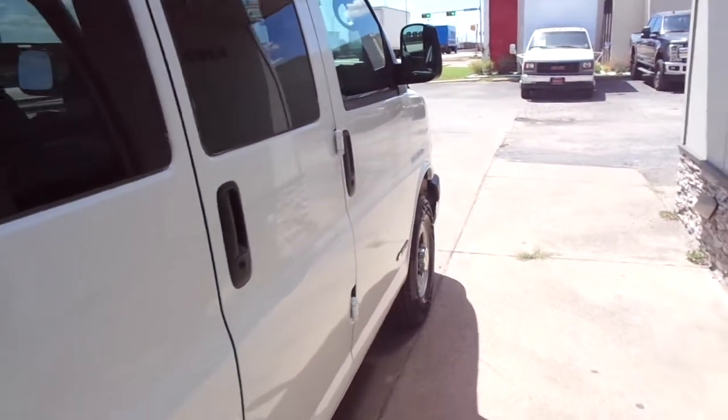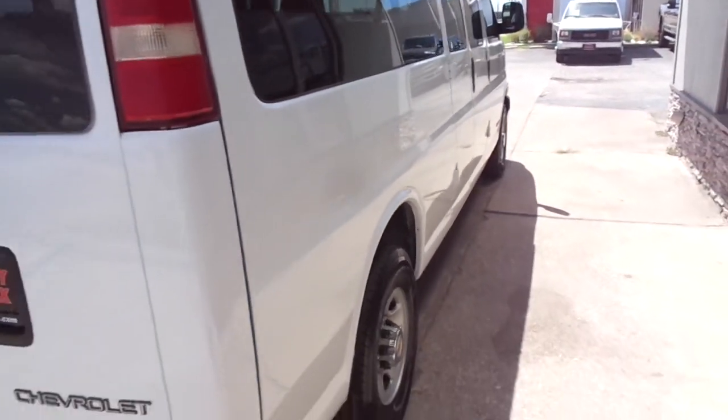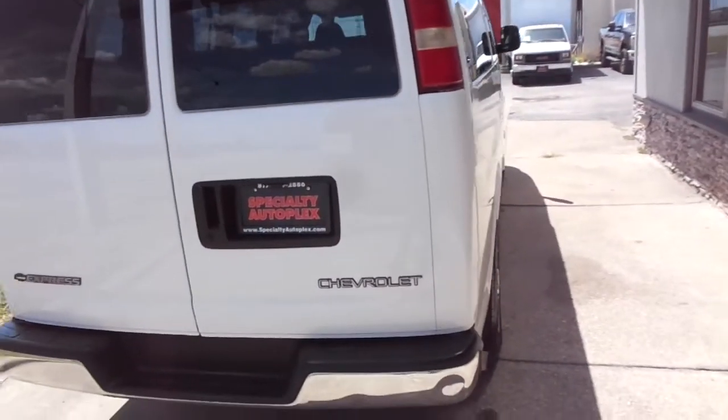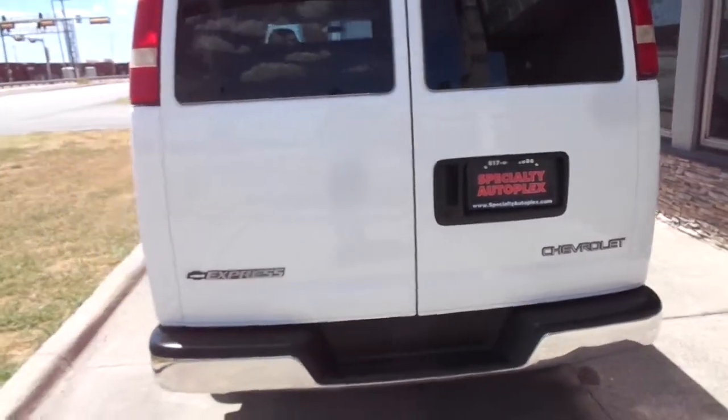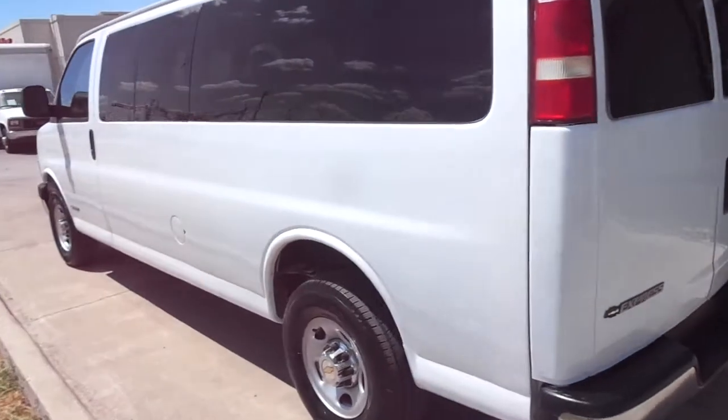There's a good clean AutoCheck report that can be seen for free at our website, specialtyautoplex.com. And very nice down the driver's side as well.